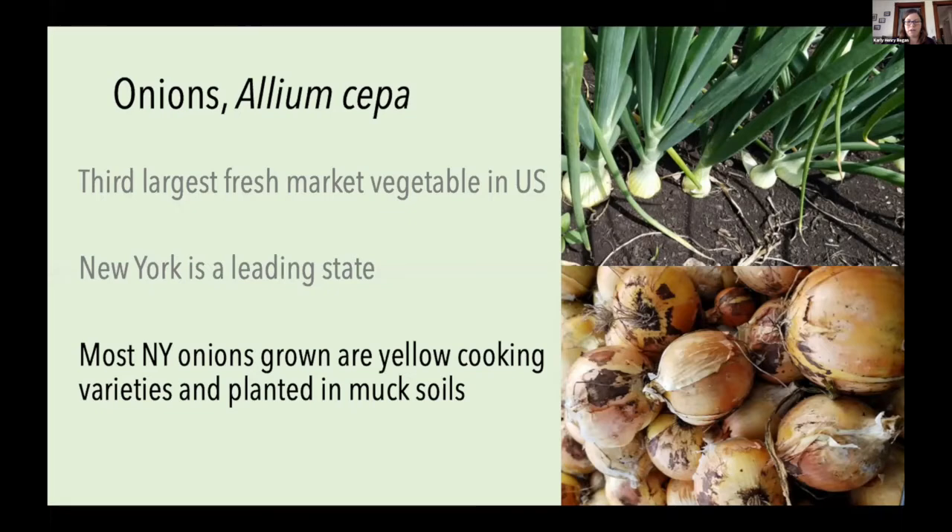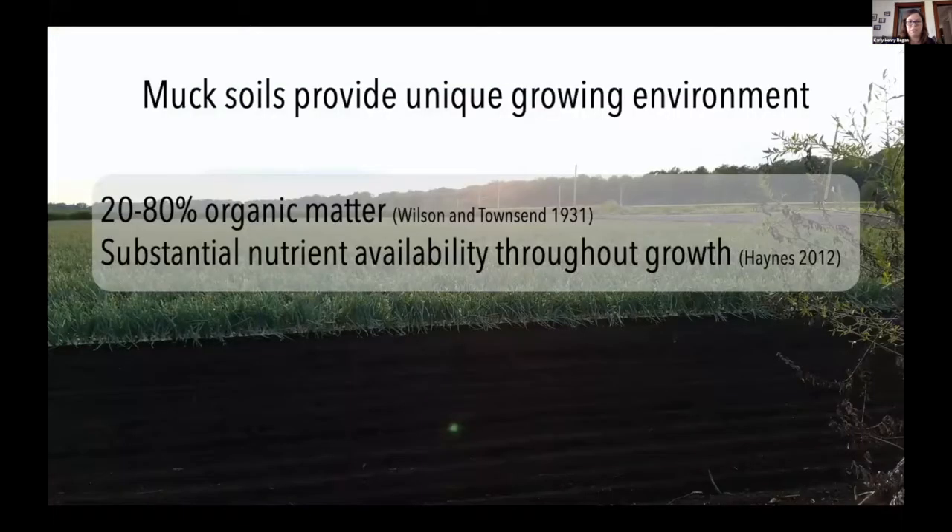We tend to grow them in muck soils, which provide a really unique growing environment. These soils are incredibly high in organic matter, up to 80% organic matter, which allows them to retain nutrients throughout the growing season and provide a lot of nutrient availability as plants proceed through their growing season.